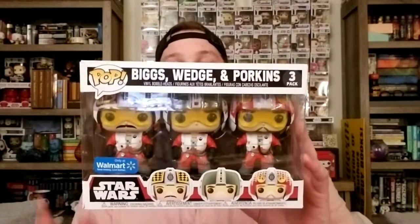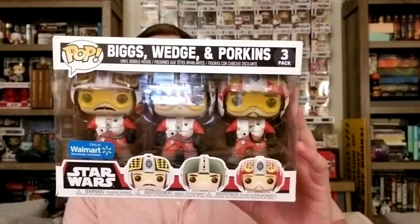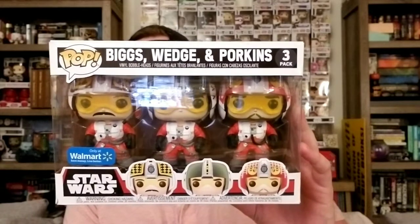Tonight's video is going to be a quick little pop haul video featuring some things that I've picked up online and in stores, and a few things that a couple of my friends have picked up.